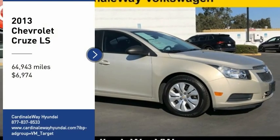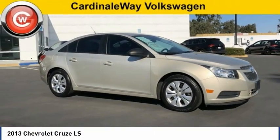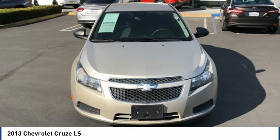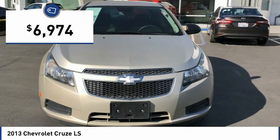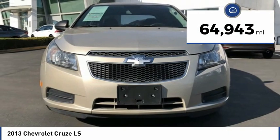Come test drive the 2013 Cruze. The Cruze blueprint calls for more than you'd expect and is priced below $10,000. This vehicle has less than 65,000 miles.